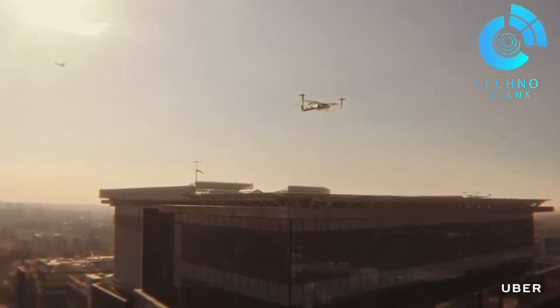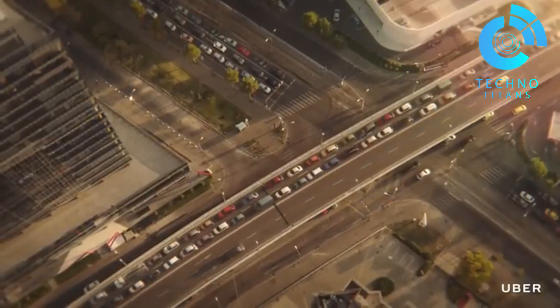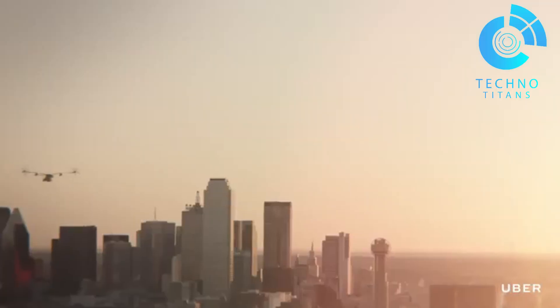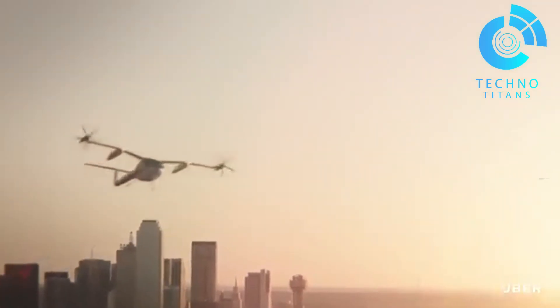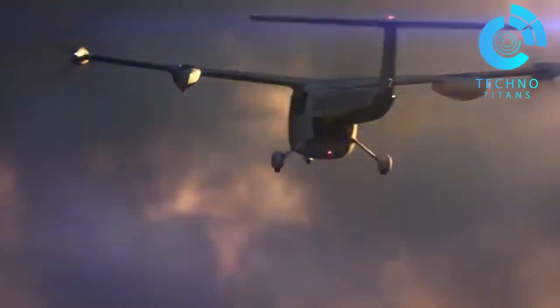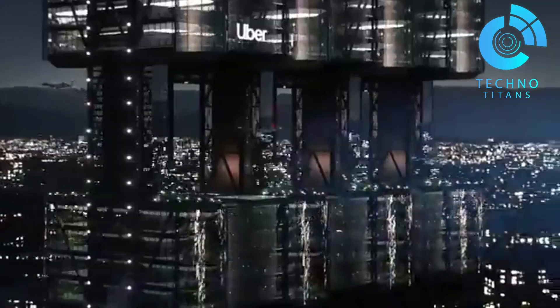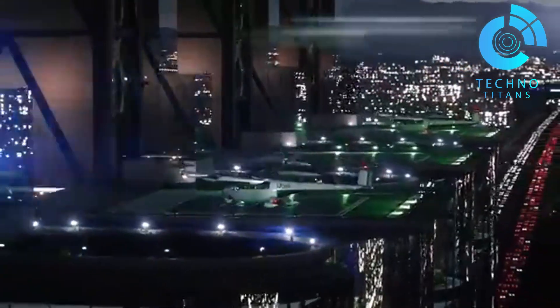Uber's ambitious plan includes shared flights for up to four passengers, plus a trained pilot at the controls. By leveraging its proven ride-share platform, Uber is planning a new layer of transport in the skies. With strategically placed skyports in dense city areas, Uber Air is setting the stage for a massive mobility shift.